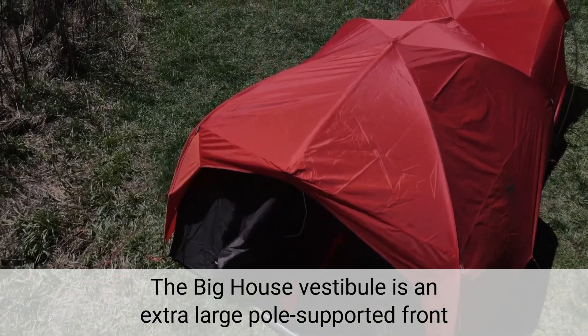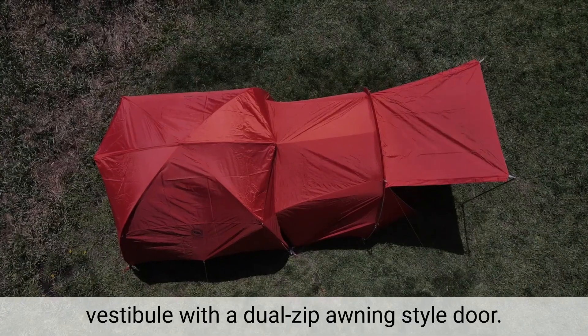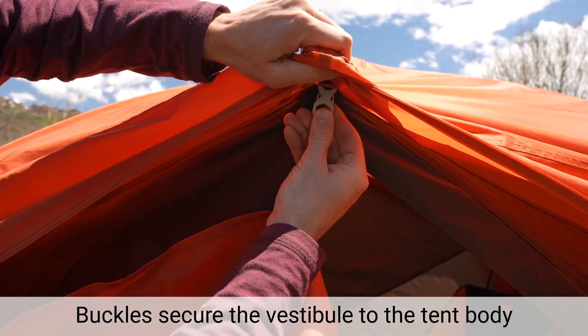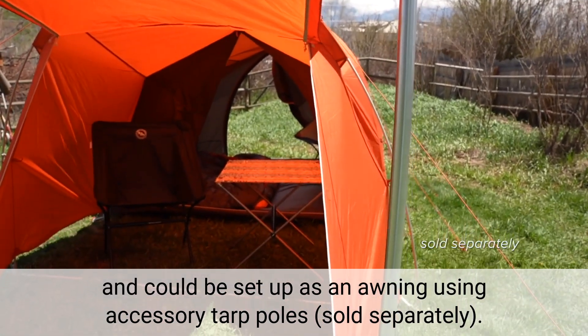The Big House vestibule is an extra large pole supported front vestibule with a dual-zip awning style door. Buckles secure the vestibule to the tent body and can be set up as an awning using accessory tarp poles, sold separately.